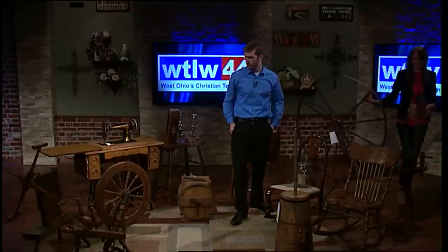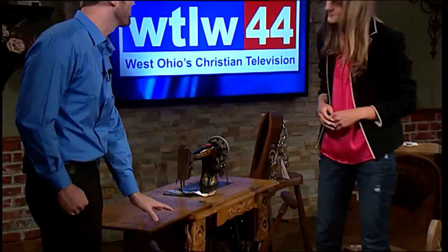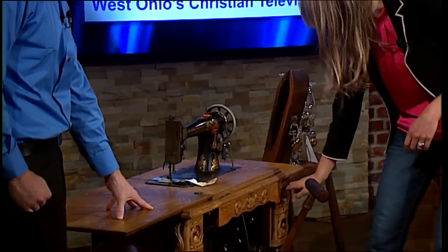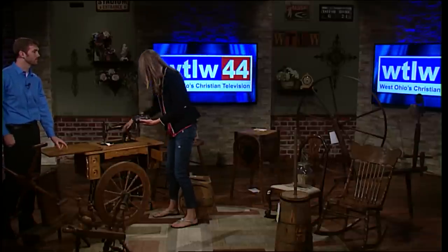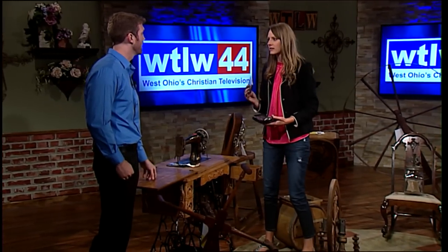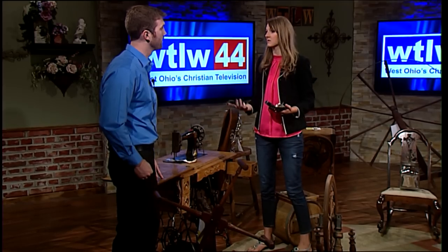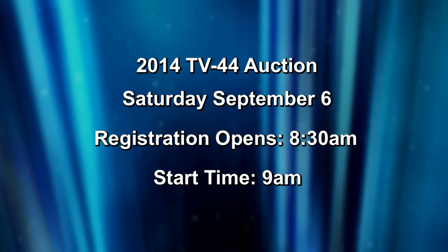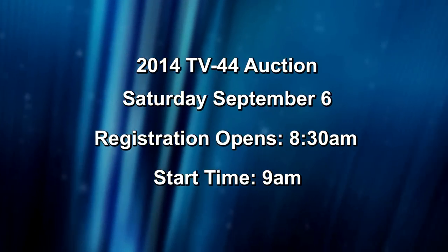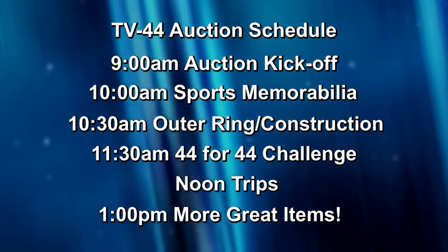The last item to highlight in this historical segment is a beautiful sewing machine that was just donated. It's exciting because it has all of its original pieces for the foot pedal, plus the original manual dating back to 1915. It still works, so it would be a great beginner sewing machine. Hannah is thanked for coming in and giving descriptions of these items; Zach sends it back to Jennifer and Mark for more from this year's 2014 auction.